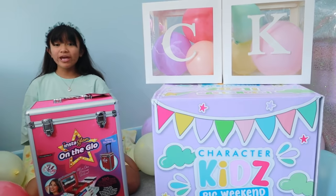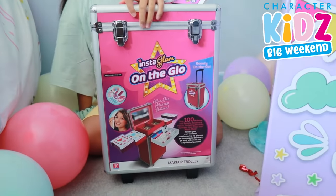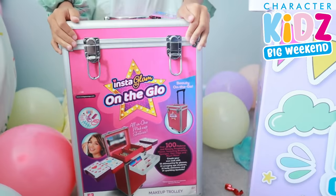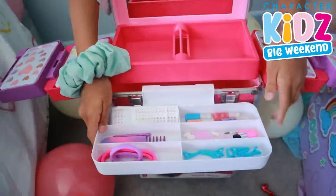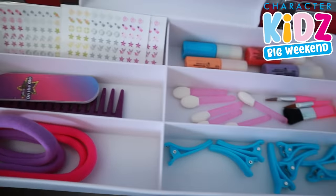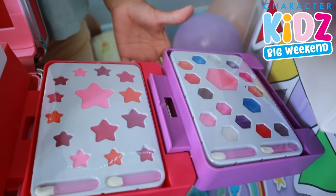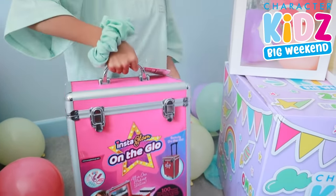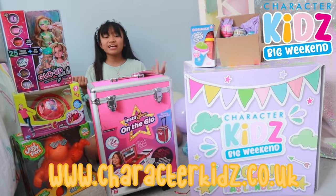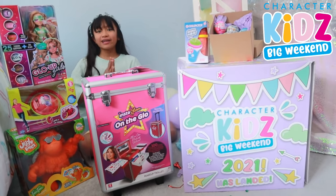And last but not least, we have Instagram on the Glow. Look how big this is! Okay, let's open it up. So basically this is what it looks like — we have a nail file, a brush, some stickers, hair ties, some lip gloss, and eyeshadow. Make sure to visit characterkids.co.uk to win some prizes!